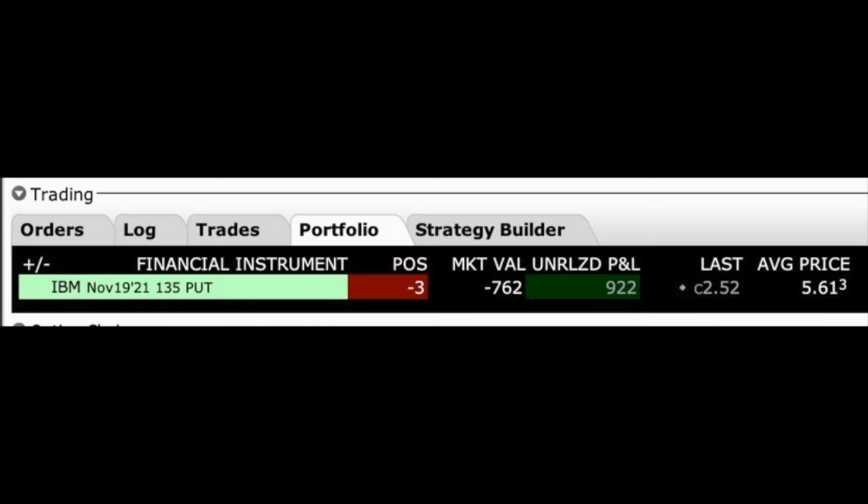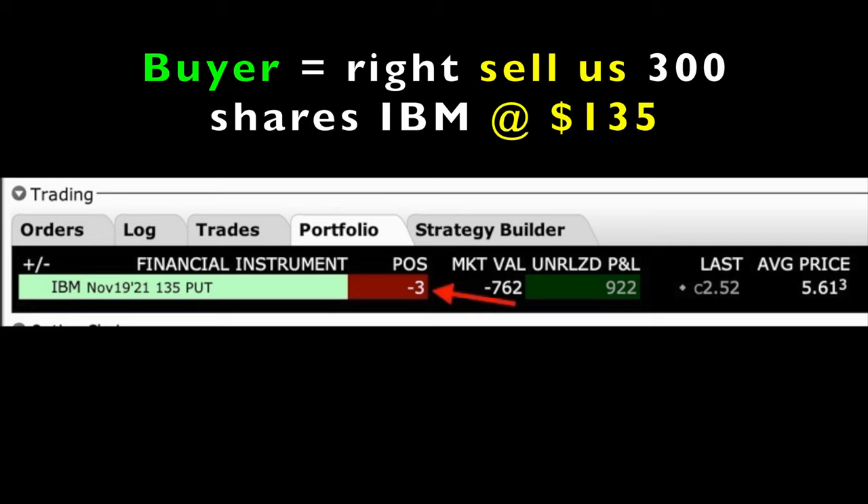Here you see some put options that we sold in IBM — the November 19th 135 put options. By selling three contracts, we've given the trader who bought them from us the right, but not the obligation, to sell us three contracts worth, or 300 shares, of IBM at $135 per share at any time between now and when this option expires on November 19th.